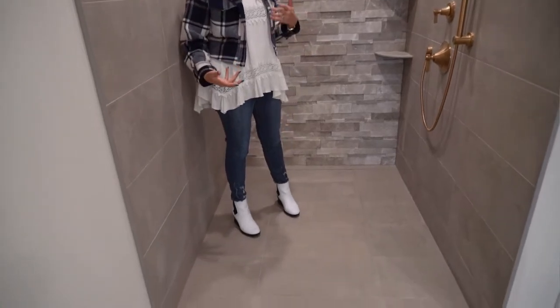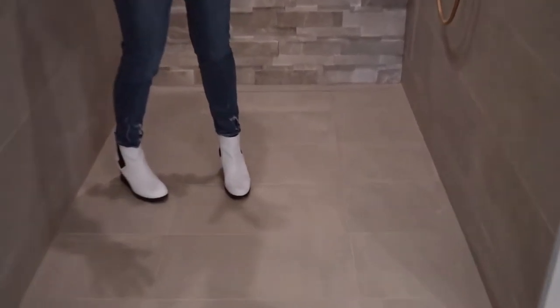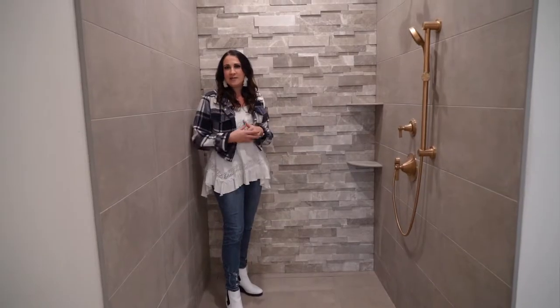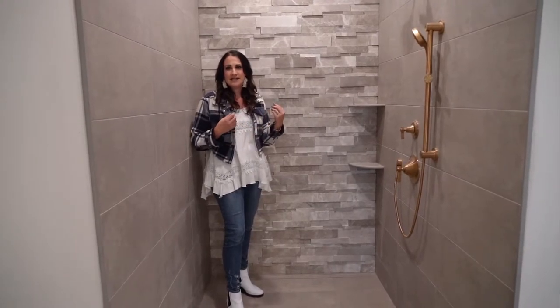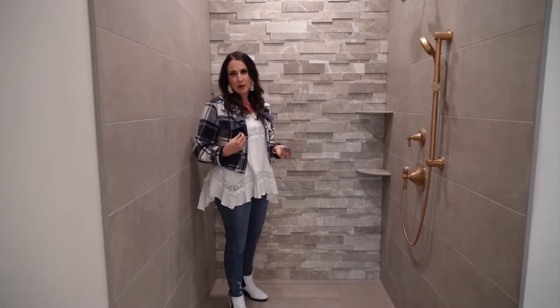We also did the same tile on the bathroom floor and decided to do a curbless shower. We recessed the concrete prior to planning this entire thing, which allowed us to run the 12 by 24 tile from the bathroom floor right through the shower floor and incorporate a hidden line drain against the back wall. The great thing about line drains is that they're very sleek and clean lined, and they also allow you to use large format tile on the shower floor.